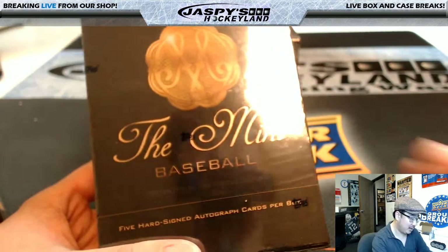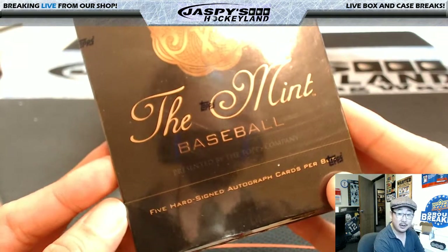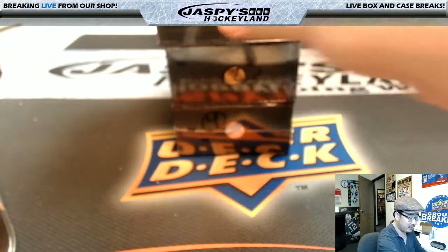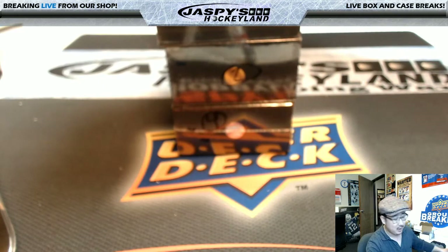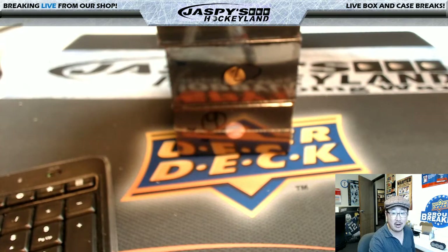Hi everyone, Joe from Jasper's Hobbyland here. I'm on the Hockey Channel because I'm about to do mint break number 18. We're on the Hockey Channel because our computer is not feeling well, so it has to get all better before we do that. Hopefully we'll be back on track tomorrow on the main channel. Thanks to Jason and the Hockey Channel for letting us invade for a little bit.